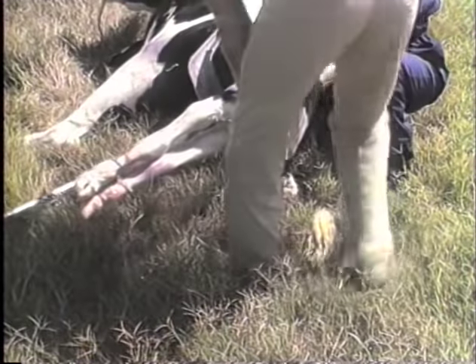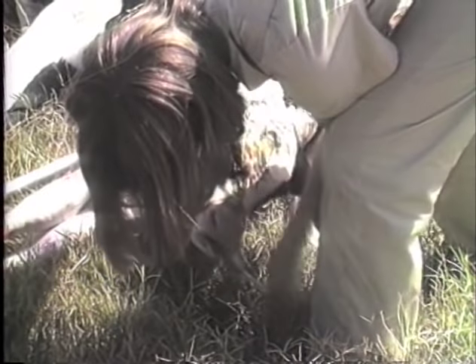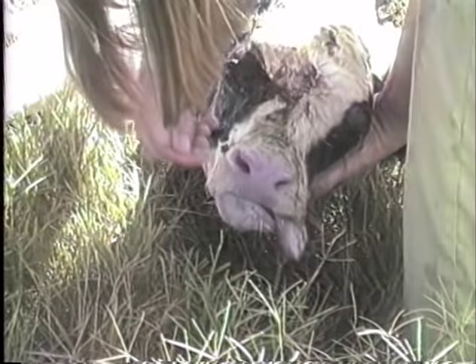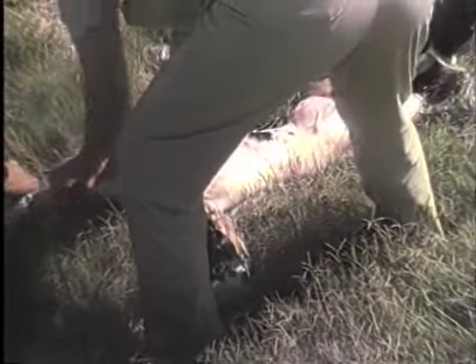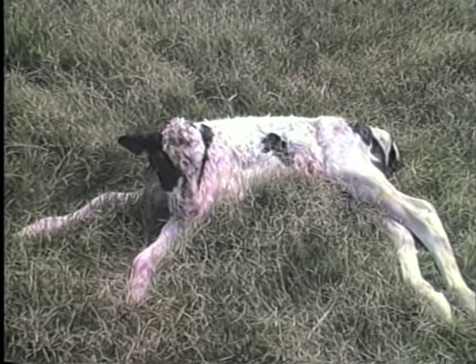The veterinarian or whoever is in charge monitors the cow and calf, feeling how tight things are and how progress is going through the birth canal. You can start stimulating the calf before it is completely out to get it started breathing. The calf is now starting to sit up and showing rather normal respiration, just a few minutes old, while the cow hasn't even gotten up yet.